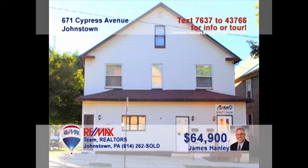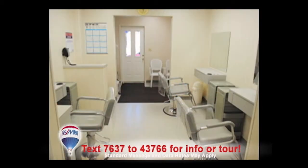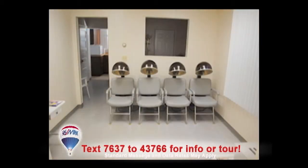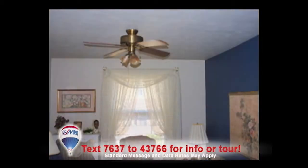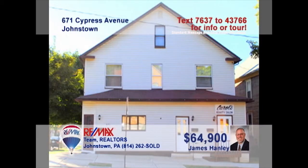Jim Hanley presents this great two-unit investment opportunity in Moxham. The first floor includes a one-bedroom apartment with a complete kitchen and also features a well-maintained, established commercial space. The upper floor contains a two-bedroom unit that's also been well cared for. Long-term tenants means that income is already being produced for you. Don't miss out on this fantastic investment. Contact Jim for all the details.